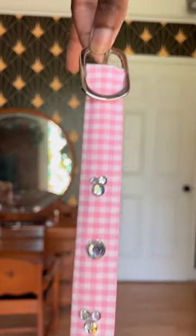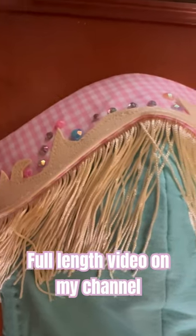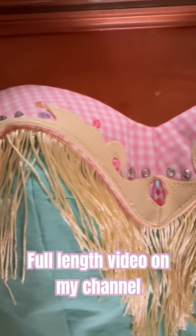There is a lot of detail in this outfit. I custom dyed the fabric. I added rhinestones and fringe, if you haven't already guessed.